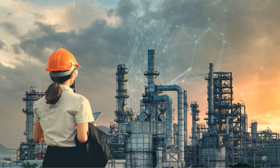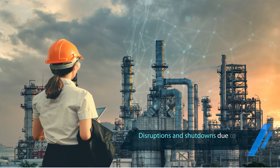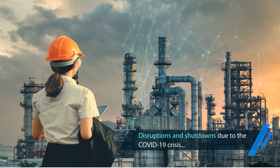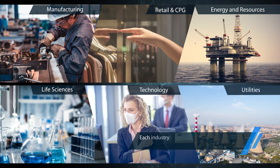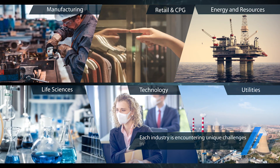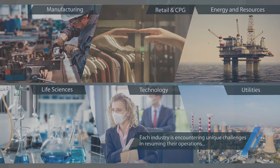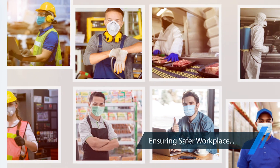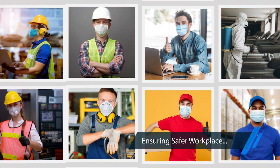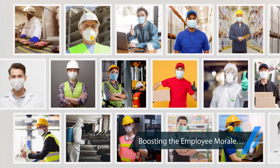Today, enterprises across the globe are facing unprecedented levels of disruption and shutdowns due to the COVID-19 crisis. Each industry is encountering unique challenges in resuming their operations, many of which have never been experienced before. While addressing these challenges, safeguarding the employees at the workplace is of paramount importance to business continuity.